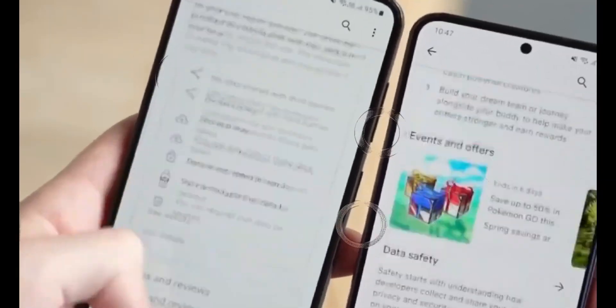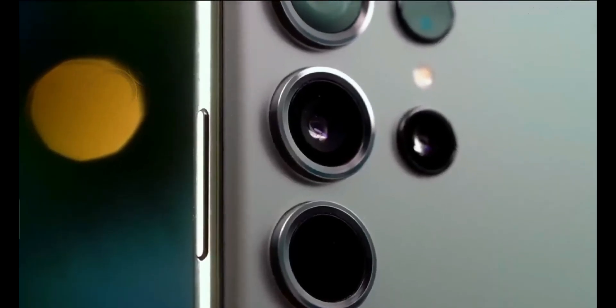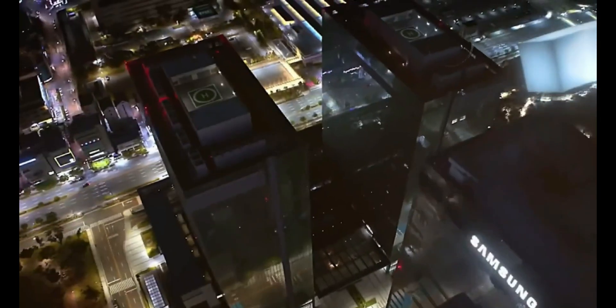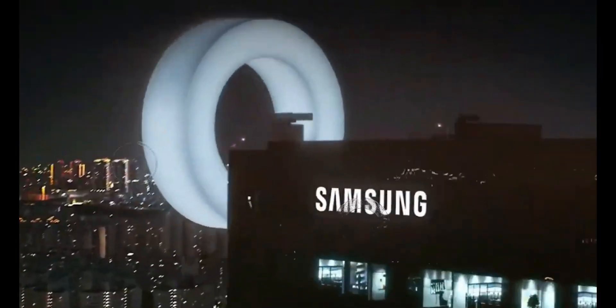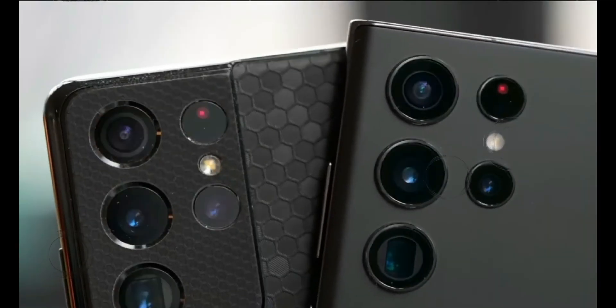Hi guys, welcome to my channel Technology Talks. Introducing the highly anticipated Samsung Galaxy S24 Ultra, a flagship smartphone that has generated waves of excitement among tech enthusiasts worldwide. In this video, we delve into the latest news and features surrounding the Samsung Galaxy S24 Ultra.